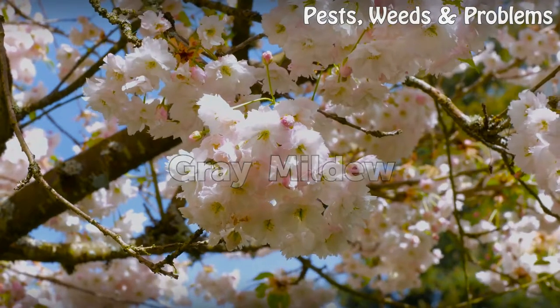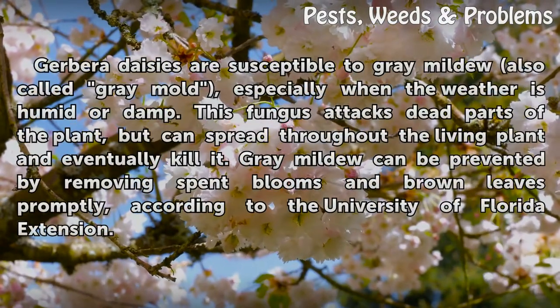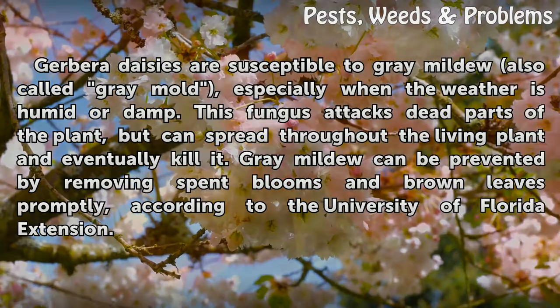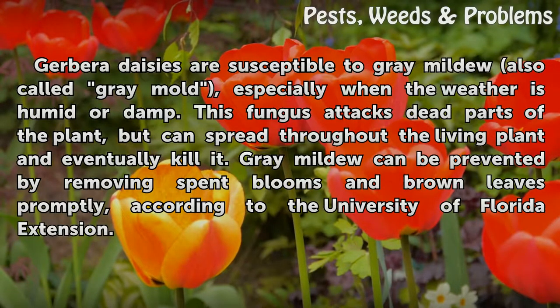Gray Mildew. Gerbera daisies are susceptible to gray mildew, also called gray mold, especially when the weather is humid or damp. This fungus attacks dead parts of the plant but can spread throughout the living plant and eventually kill it. Gray mildew can be prevented by removing spent blooms and brown leaves promptly, according to the University of Florida Extension.